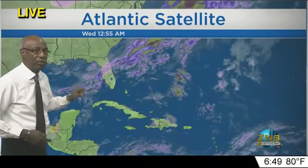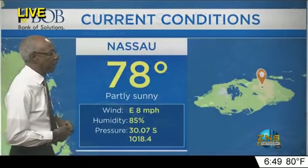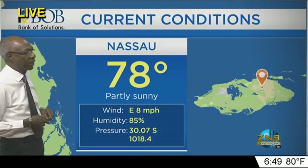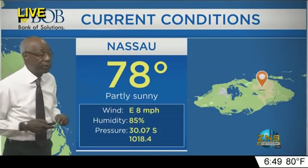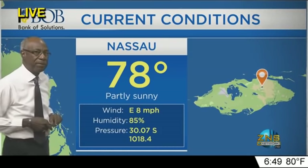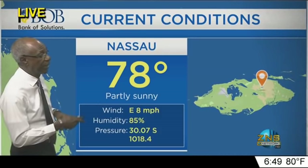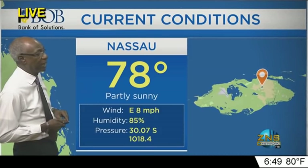We have a frontal boundary across central Florida that will make its way into the Northwest Bahamas on Saturday and could bring a slight cool-down over the weekend. Outside our studios: partly cloudy skies, temperature 78 degrees, relative humidity at 85 percent, easterly winds at 8 miles per hour, and barometric pressure at 1,017.8 millibars — that's 30.07 inches, and it is steady.